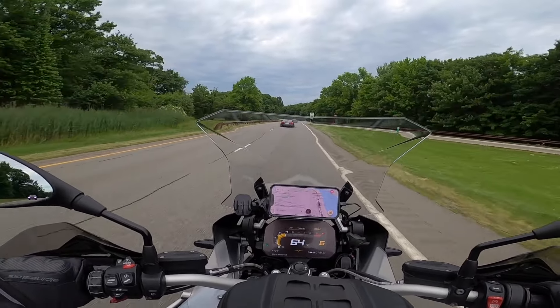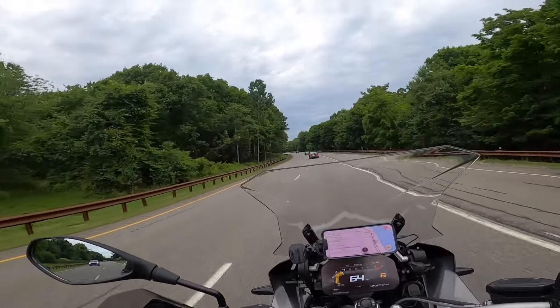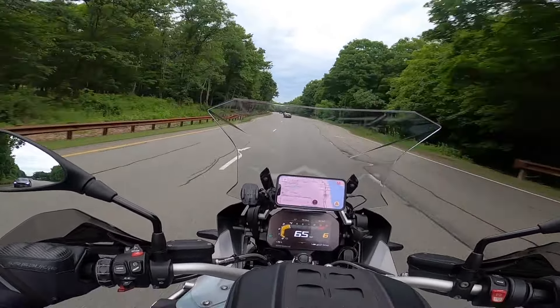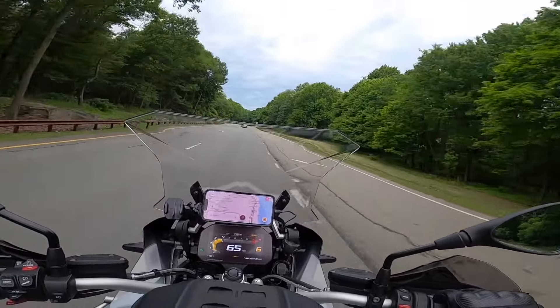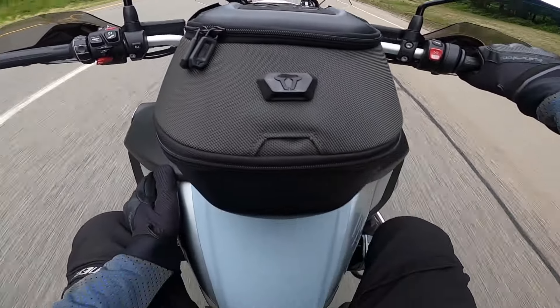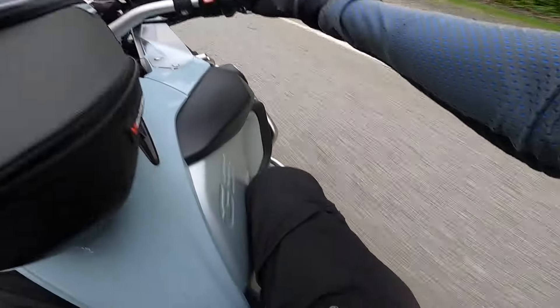I'm really enjoying the versatility of this bike. In a matter of seconds you can unhook the cases and you've got a slimmer bike. Slimmer is a relative term here when you're talking about the GSA with the wide 7.9-gallon tank that's providing full protection for my legs.